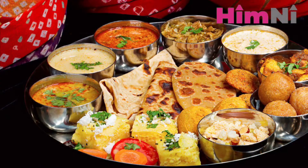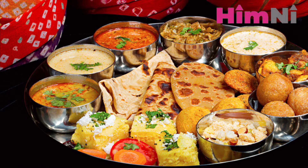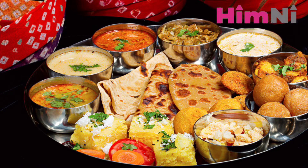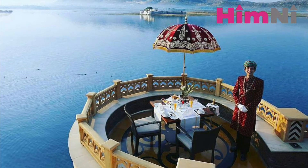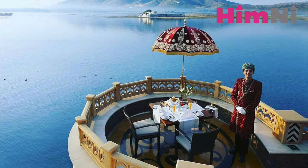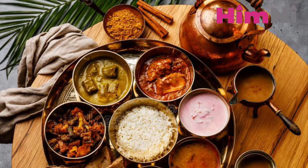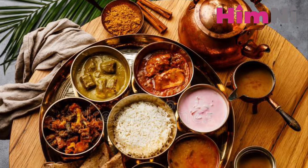Your trip would be incomplete if you didn't indulge in mouth-watering Rajasthani cuisine. Traditional Khana has a palace-like ambience and serves the most delicious and complete Rajasthani thali to die for. This is located at Panchwati.